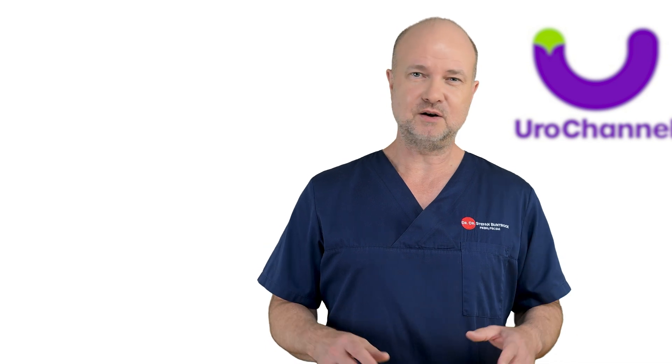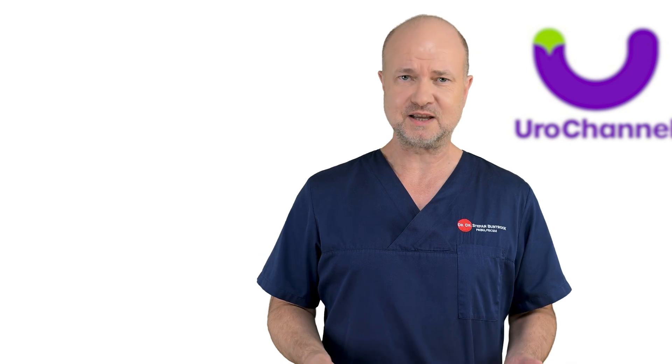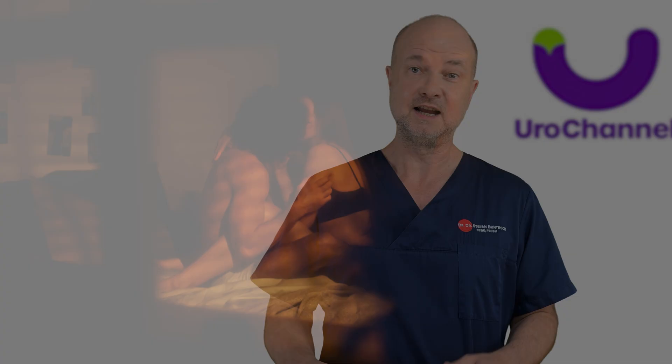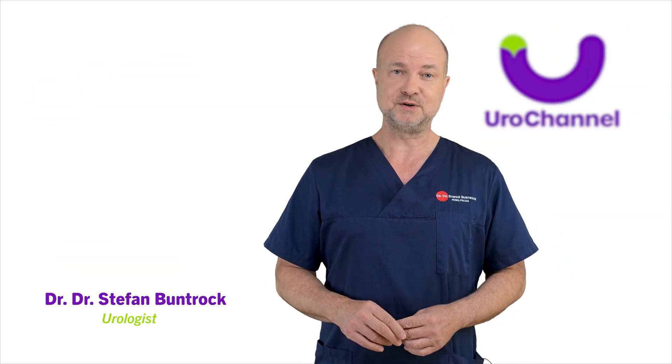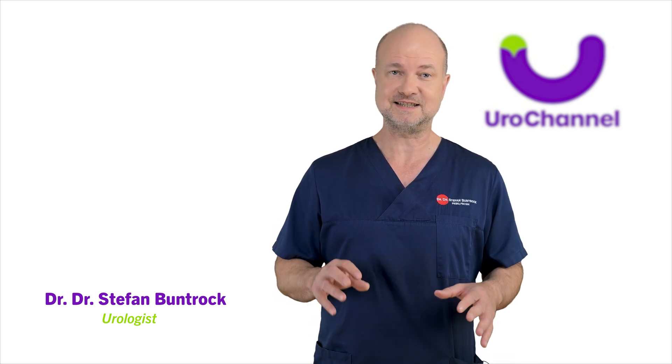However, I bet many of you fumble around in the search of the magic spot. It can be confusing — all these spots that you can or can't see clearly in the heat of the night: G-spot, clitoris, cervix. My name is Dr. Stefan Bundrock and I am a board-certified urologist and specialist in sexual health.